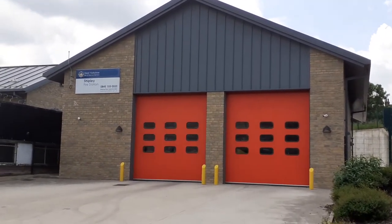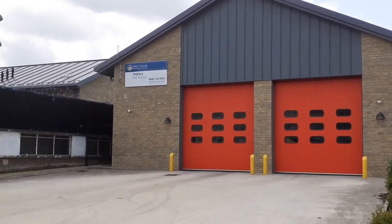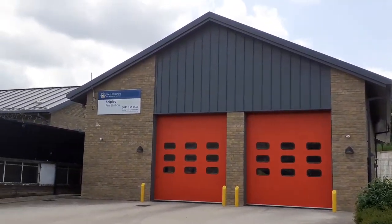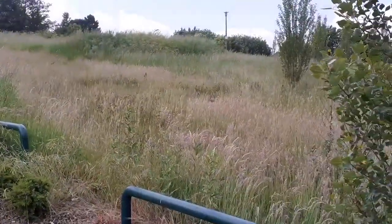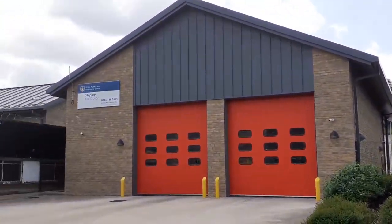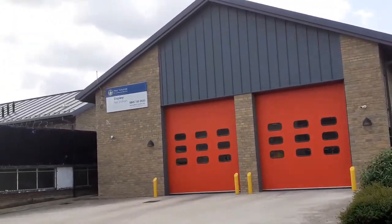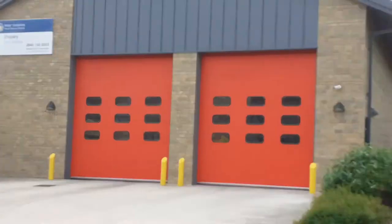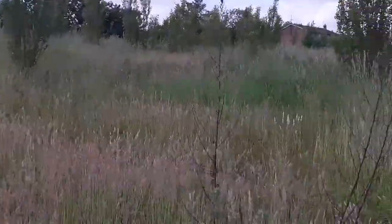It's Shipley Fire Station, Shipley Fields Road, Shipley, Bradford, BD18 2A. Let's have a look around it, guys. Let's have a look around.